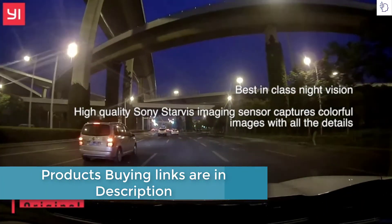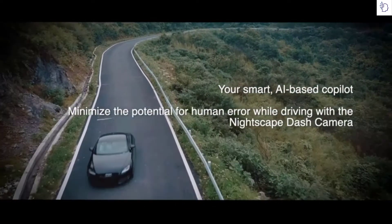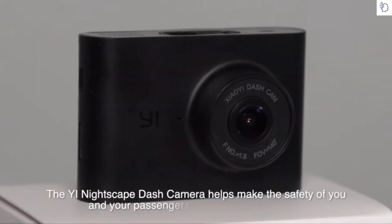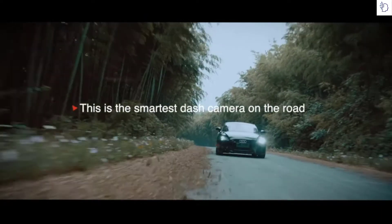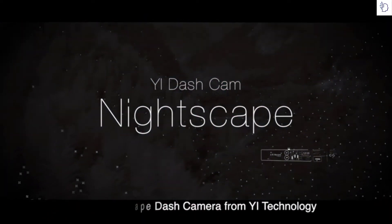Minimize the potential for human error while driving with the Nightscape Dash Camera. Wide dynamic range algorithm overcomes the issue of dimness and overexposure. The Yi Nightscape Dash Camera helps make the safety of you and your passengers the number one priority. This is the smartest dash camera on the road — the Nightscape Dash Camera from Yi Technology.